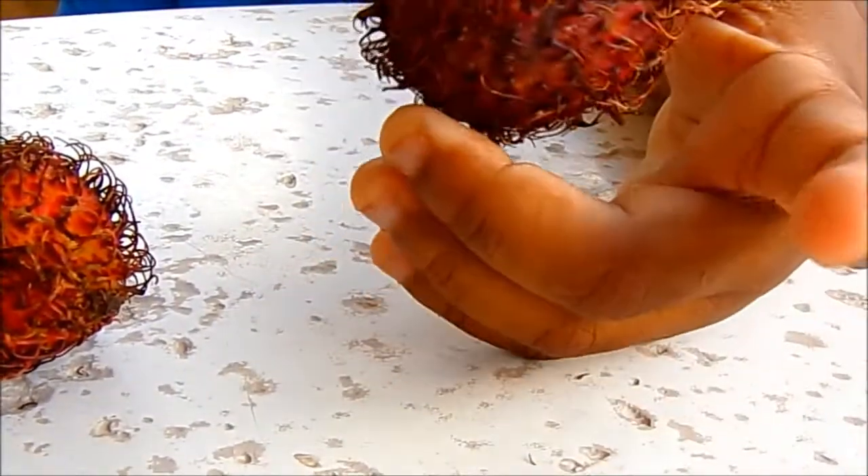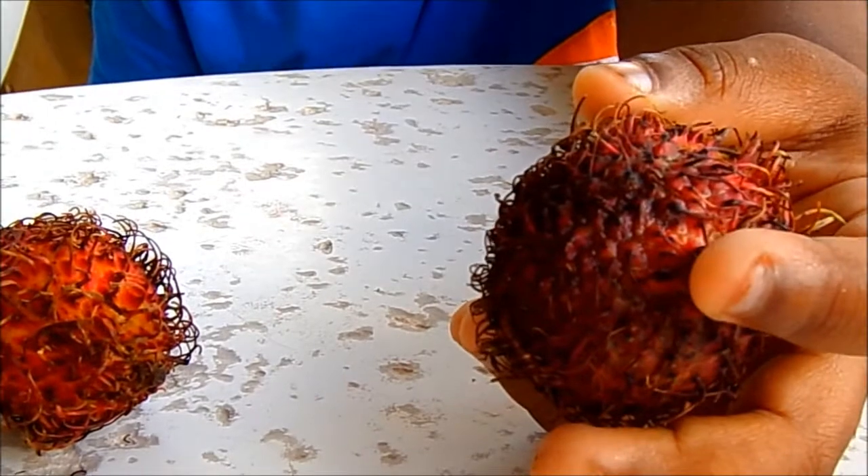Hi everyone! I found this fruit. It's so weird. I don't know what it is.